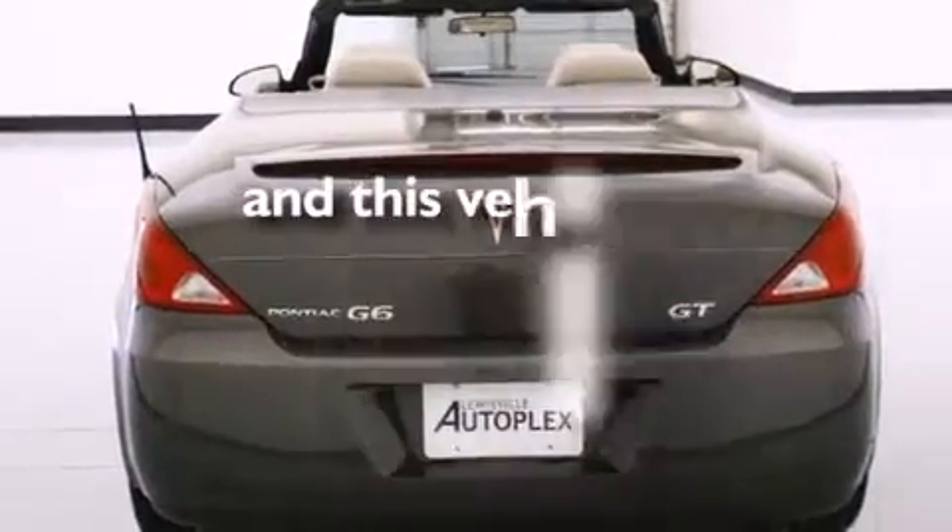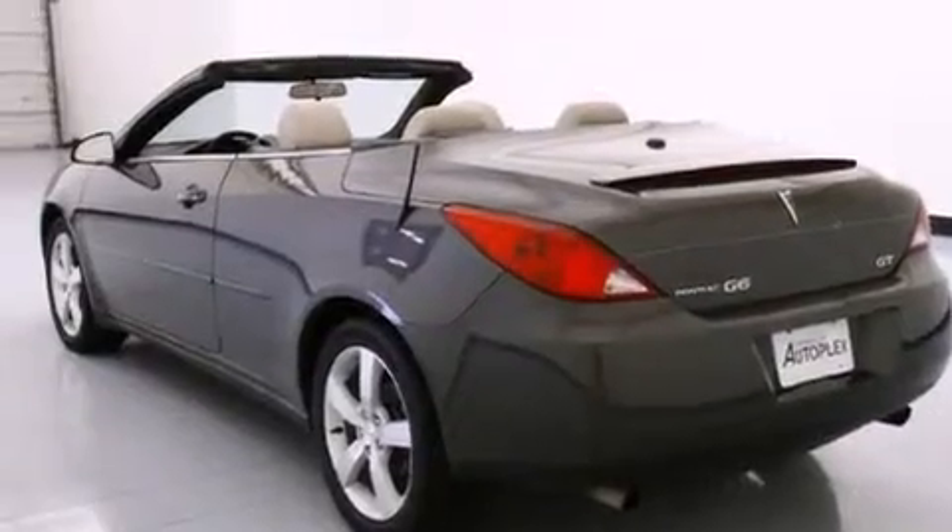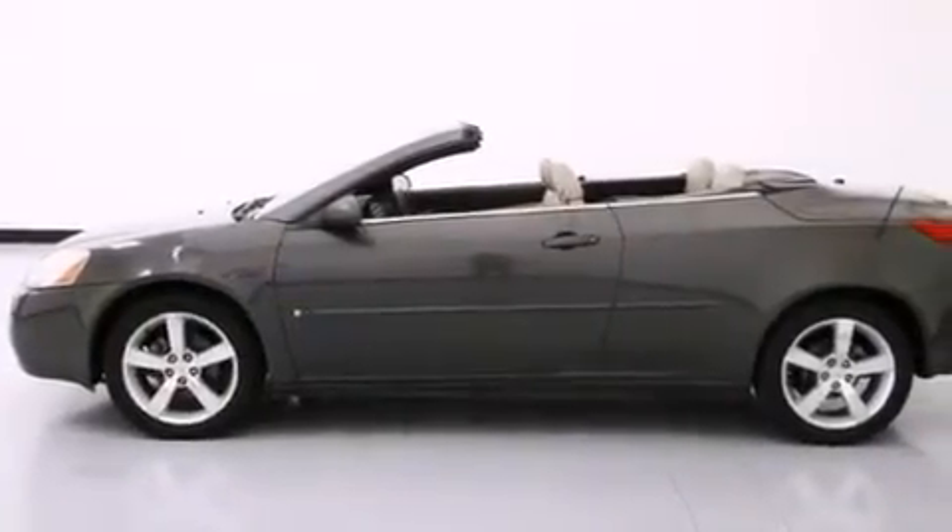This vehicle has fewer than 65,000 miles on the odometer. With an EPA estimated rating of 28 miles per gallon on the highway, fuel efficiency does not take a backseat.